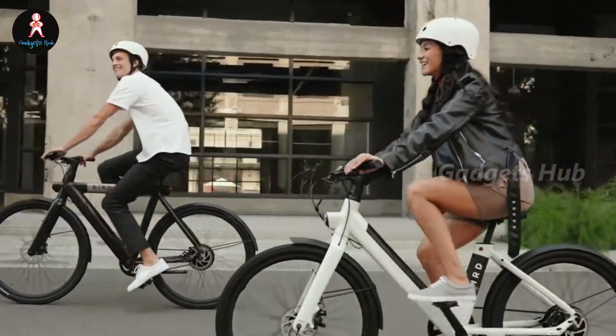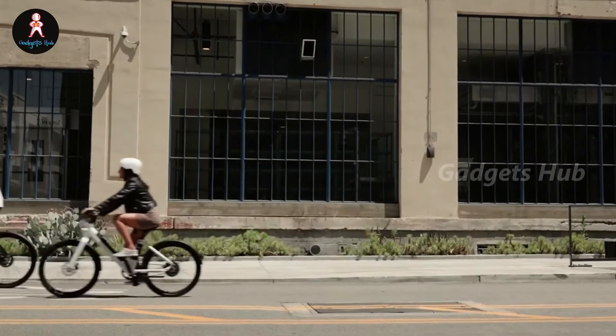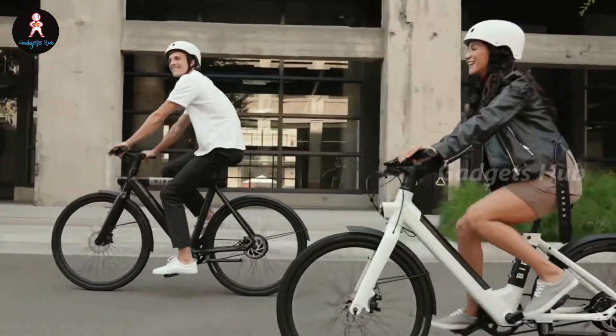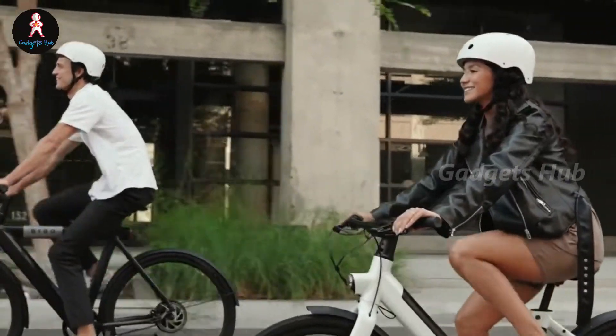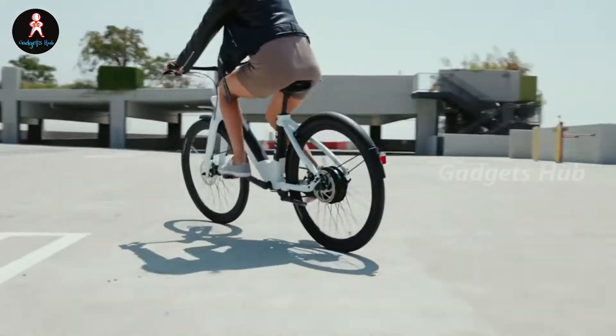Ride at night thanks to the front and rear LED safety lights that improve your visibility. These e-bikes boast a 50-mile pedal assist range and a 20-mile throttle range to accommodate long journeys. Overall, these high-performance bikes are an excellent replacement for driving and provide a fun ride.